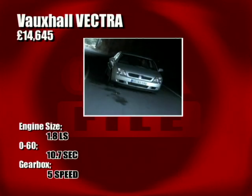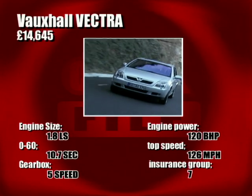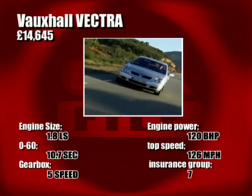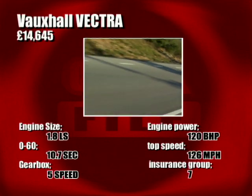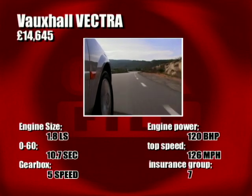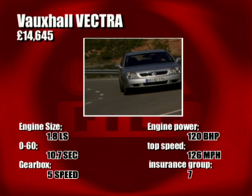The old Vectra took boring to the level of an art form — any more boring, in fact, and it would have been entirely invisible. So the new one didn't really have to do that much to beat it. Vauxhall have created a much, much better car in every way, though. Looks, ride, handling and accommodation are all improved for the new Vectra.